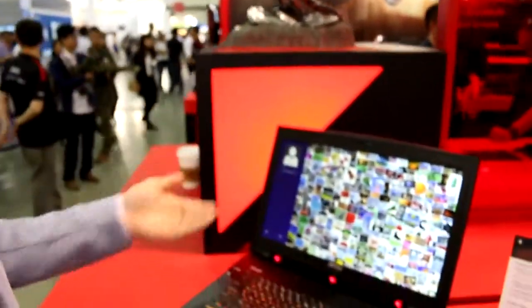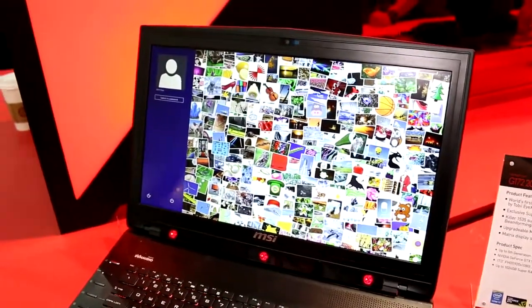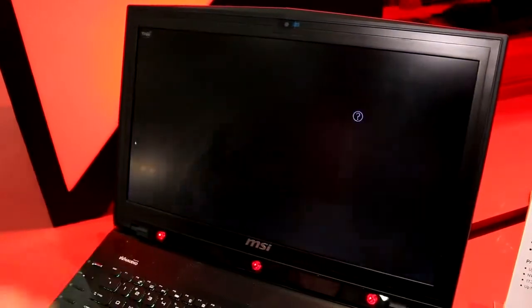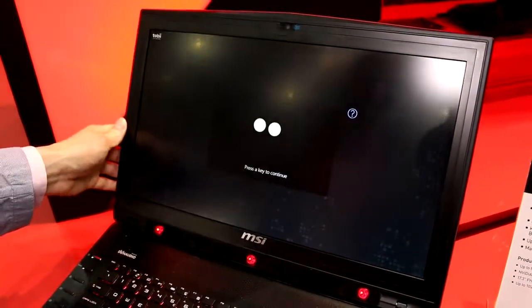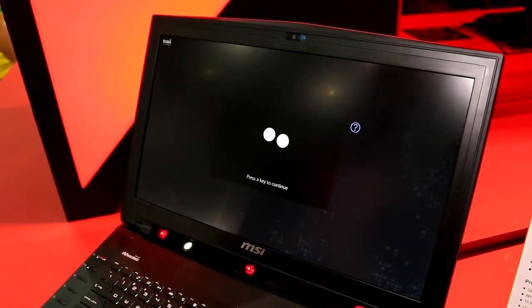Let me show you the first thing we can do with eye tracking — logging into Windows. To log in I have to do three things: look at the astronaut, look at the basketball on the right side, and look at the telephone. Then Windows can log in automatically. One thing you have to do with an eye tracker the very first time you use it or install it is calibrate it for yourself.